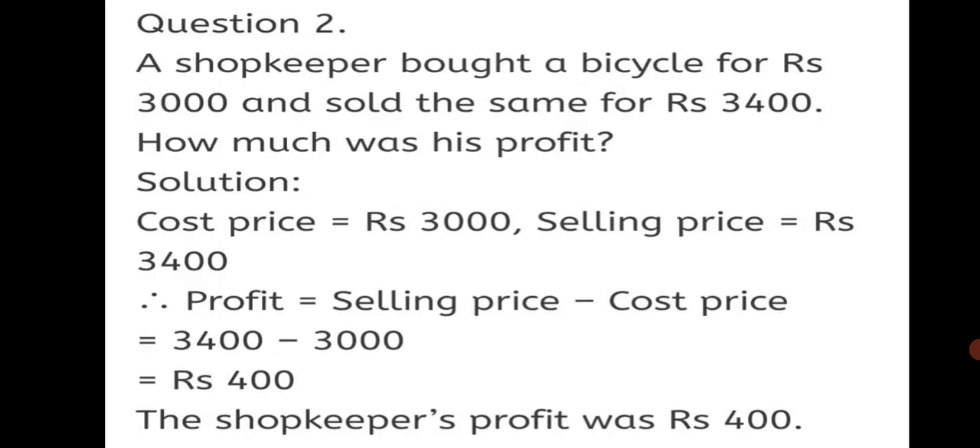Question 2: A shopkeeper bought a bicycle for Rs. 3000 and sold the same for Rs. 3400. How much was his profit? Selling price is more, so it is a profit. Cost Price = Rs. 3000, Selling Price = Rs. 3400. Profit = Selling Price − Cost Price = 3400 − 3000 = Rs. 400. The shopkeeper's profit was Rs. 400. This way we have solved the word problem based on profit.